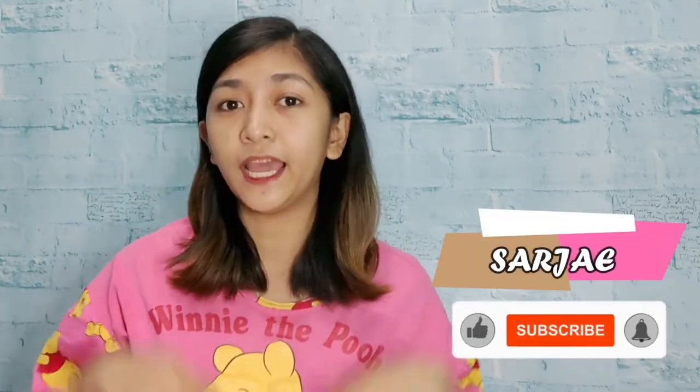Hi guys! Welcome back to my YouTube channel. It's me again, Sarjay, and welcome to my vlog.